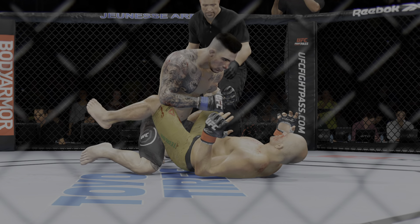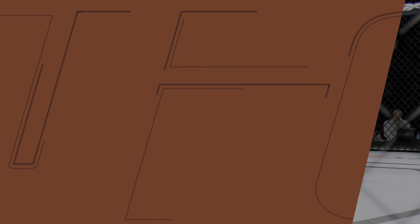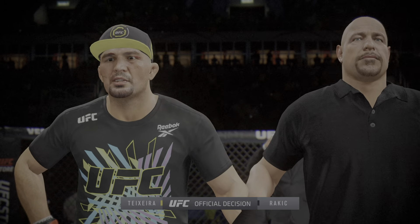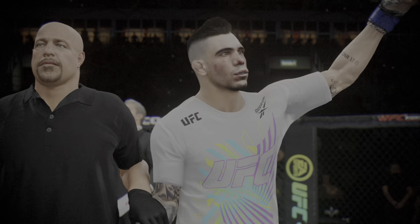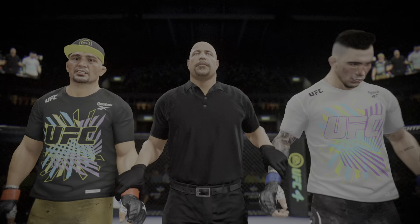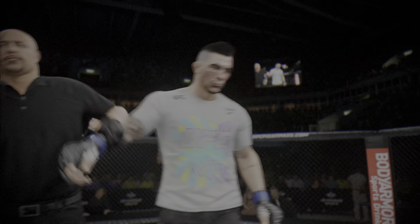Just a dominant performance from the top position. We send it inside the octagon. Bruce Buffer has the official decision. Ladies and gentlemen, referee Dan Morialis called a stop to this contest at two minutes 26 seconds of round number two, declaring the winner by knockout — Alexander Rache.